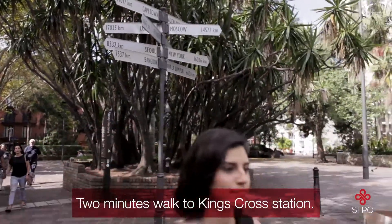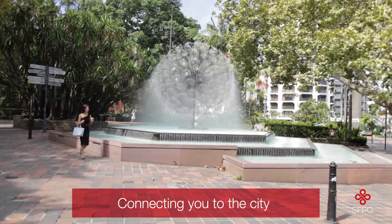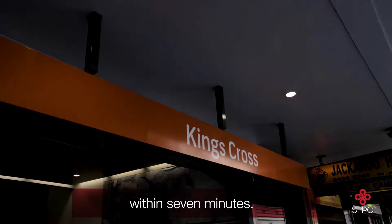Three. Two minutes walk to King's Cross Station, connecting you to the city within seven minutes.